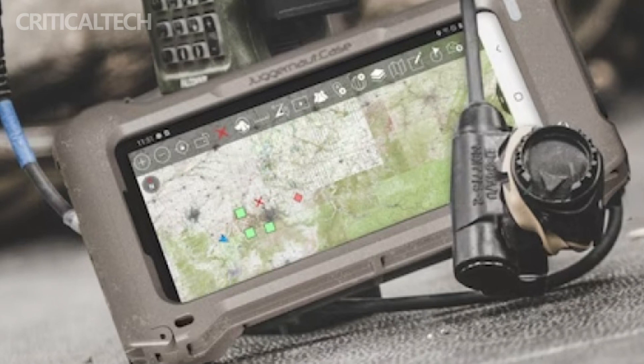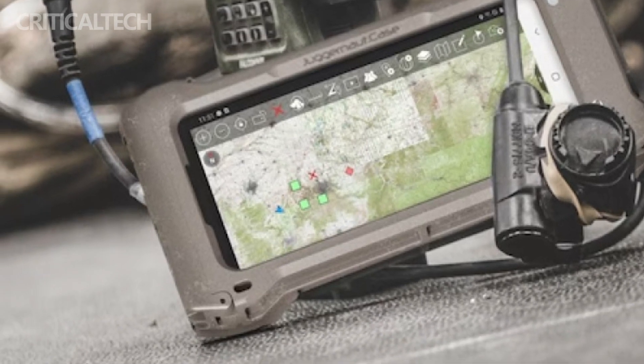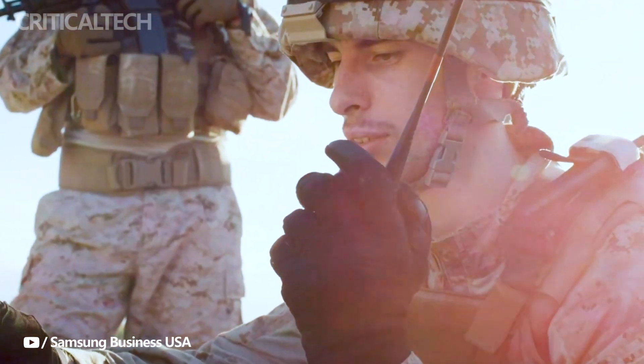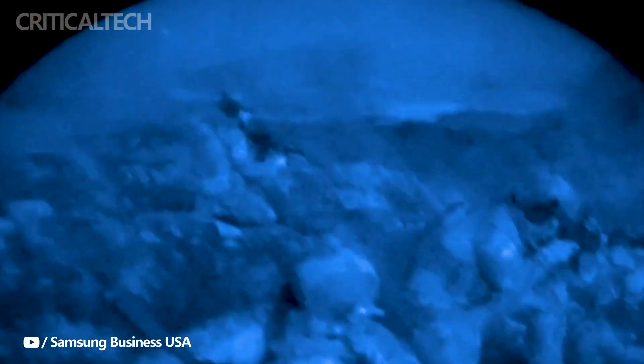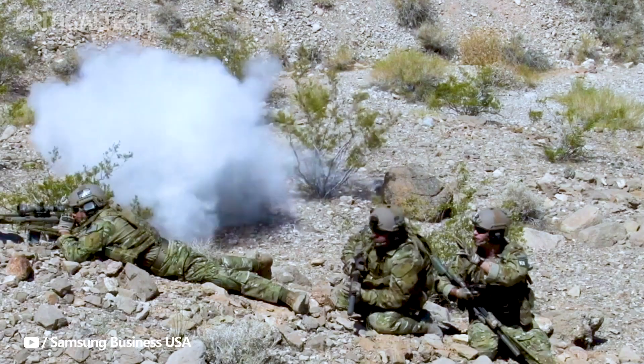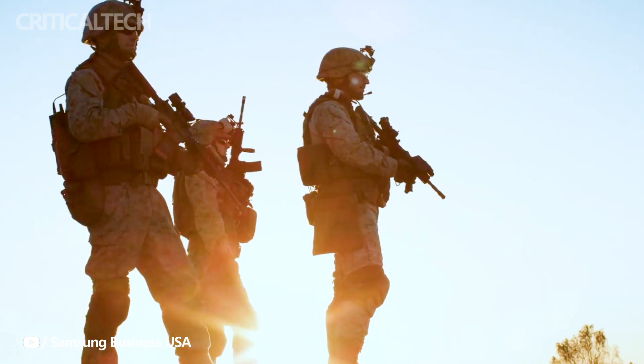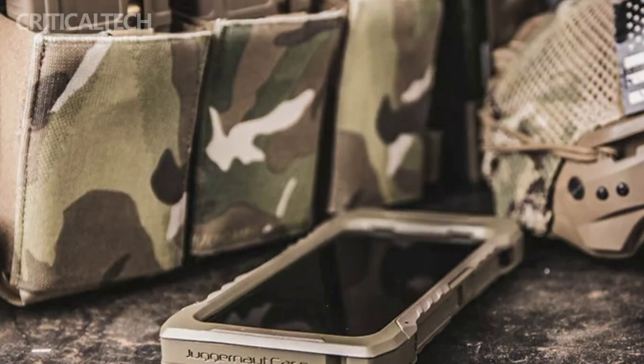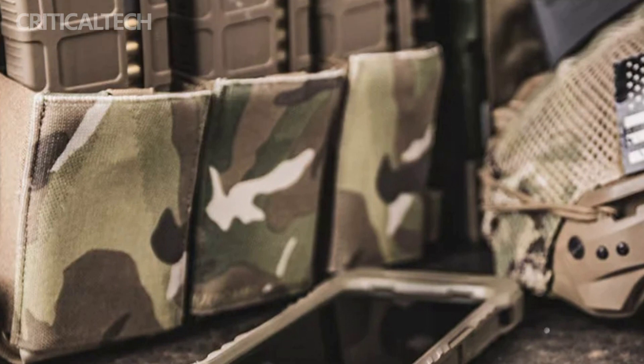Running on Android 13-based One UI 5.1, both phones come with specialized software tools. The Android Team Awareness Kit enhances situational awareness, while the Battlefield Assisted Trauma Distributed Observation Kit provides real-time patient encounter information. Support for Samsung DEX and dual VPN chaining further strengthens security and usability, making these smartphones invaluable tools for military personnel operating in demanding environments.